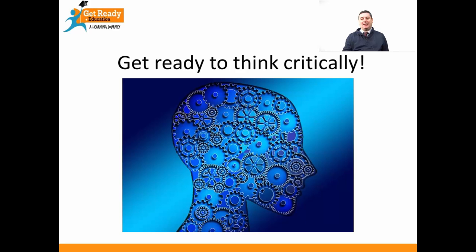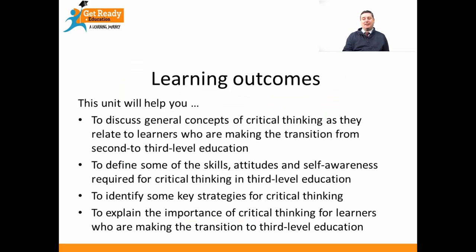There are a few learning outcomes that I'd like to talk to you about — these are the things I'd like you to learn after this course. I'd like you to discuss the general concepts of critical thinking as they relate to somebody making the leap from secondary school to third level. I want you to define some of the skills, attitudes, and self-awareness you'll need to think critically at university. I'd like to help you develop strategies for critical thinking, and finally explain why it's so important that you think independently and critically when you make this transition.